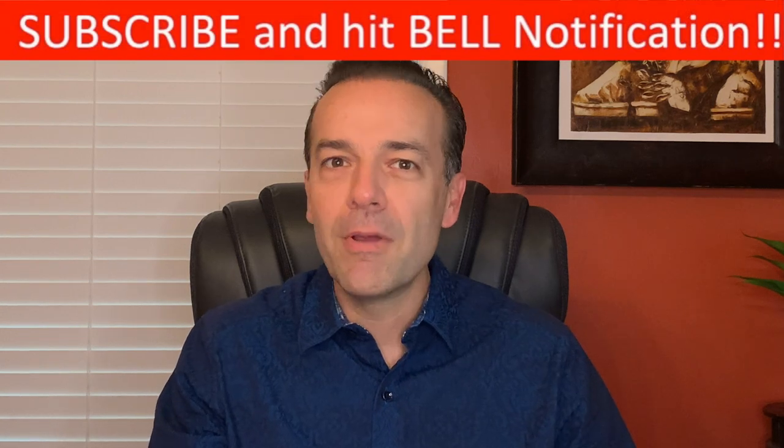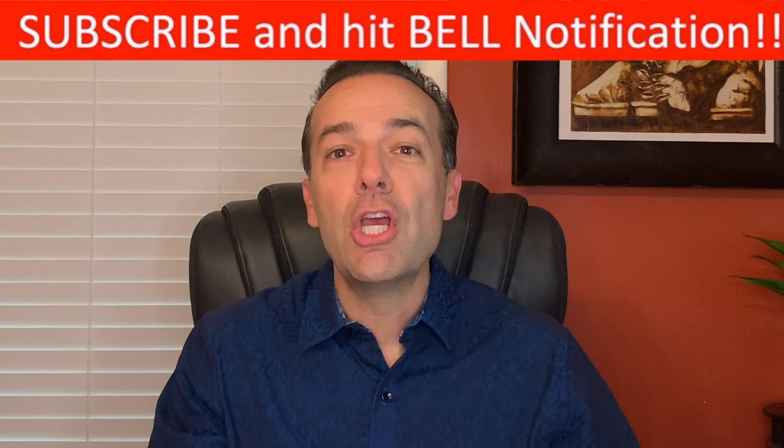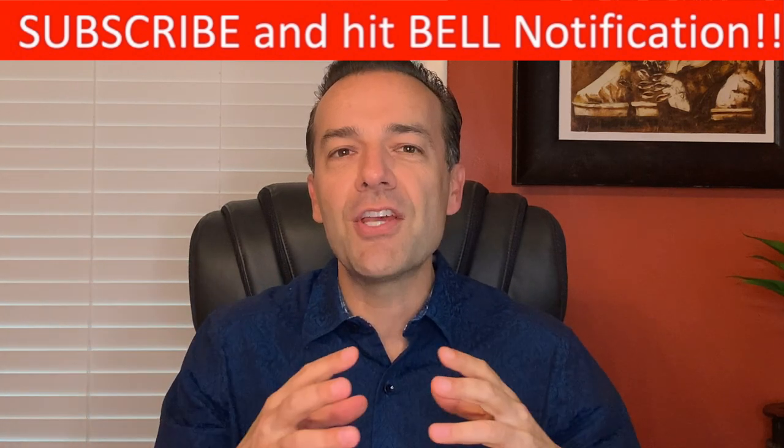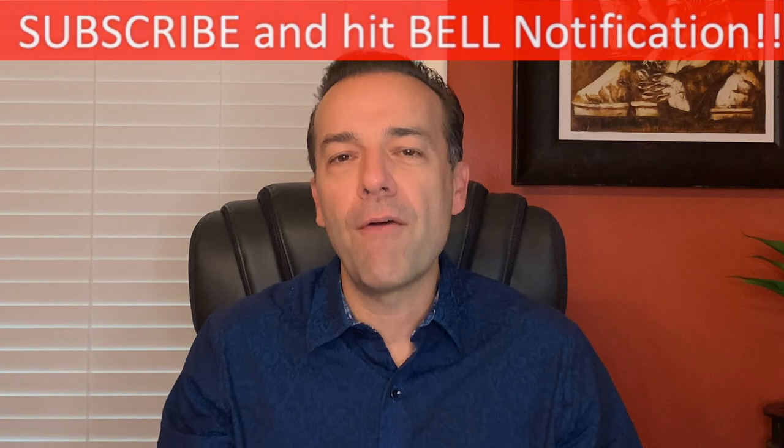I am Randy Perez. I'm a 21-plus year stock and option trader, as well as real estate investor. If you're already a member of our community, thank you for setting aside a part of your day to be here. If you're not already a member, go ahead and click the subscribe button and bell notification. You will be joining a community of traders and investors that are helping each other become more knowledgeable and profitable.